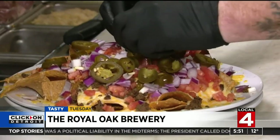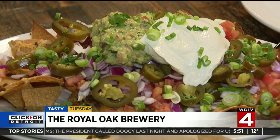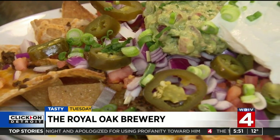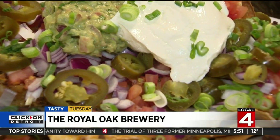And where there's beer, there's nachos. We've got fresh tortilla chips made in-house, covered with melted mixed cheeses, diced tomatoes and onions, topped with sour cream, house-made guacamole, jalapenos, and a side of house-made salsa.